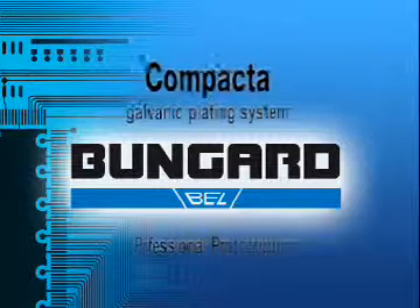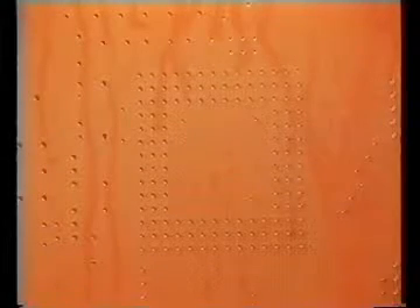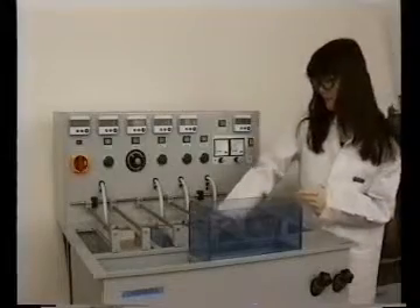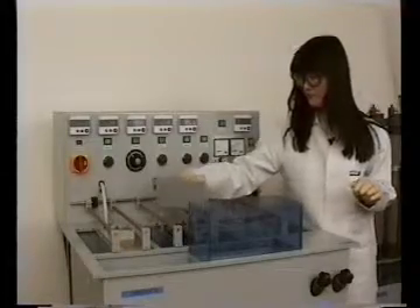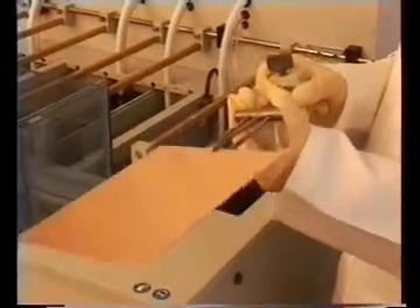Compactor Galvanic Plating Systems. A high-quality galvanic plating system is essential for modern, highly sophisticated PCBs. The Compactor Galvanic Machinery Series, made by Bungad, is an international trendsetter in this particular market sector. The Compactor range consists of all types and sizes of machines, which are manufactured and modified according to customer specifications and the job for which they are intended.